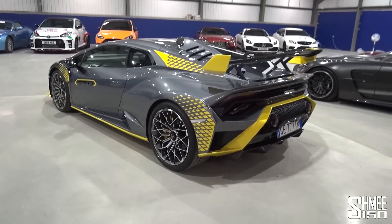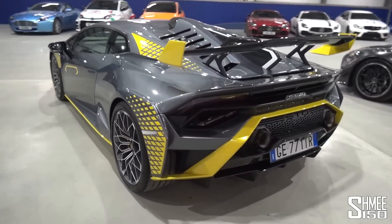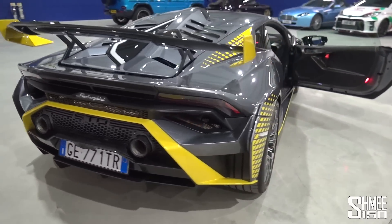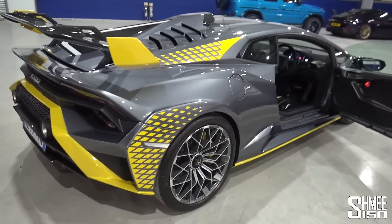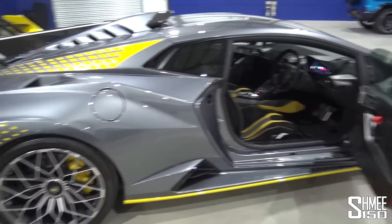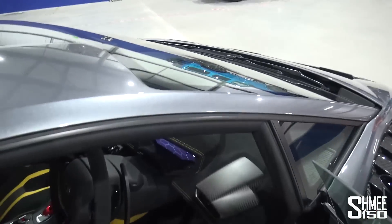It saves some weight — 43 kilos lighter than the Performante — 1,339 kilos dry weight. Being rear-wheel drive it's slightly slower off the line, but capable of some very quick acceleration times and a very high top speed. But I think it's going to be about the emotion today, so I should probably take a step inside to get this started. Prepare to be fairly impressed by the sound of this thing.